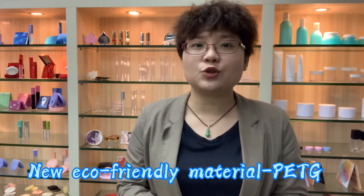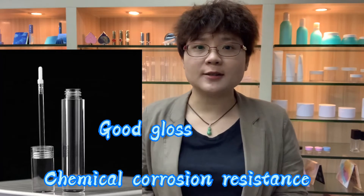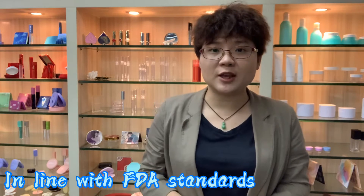I think there are no other packaging more suitable for the borat shade than clear tubes. Here I would like to share some models with a new eco-friendly material — PETG. Why? First, PETG has good transparency and density as glass, good chemical corrosion resistance, and impact resistance.